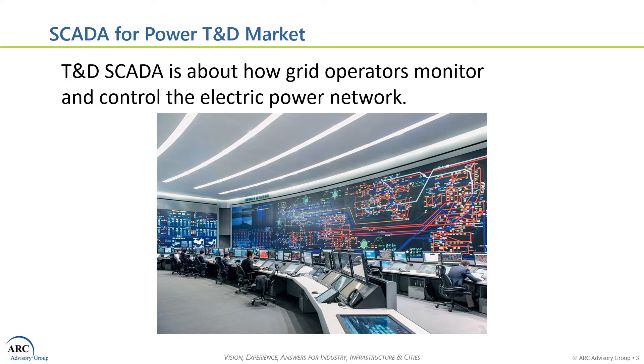The TND SCADA market study starts at the substation for electric generation and includes the management of transmission and distribution electrical networks, including substations and certain field-mounted equipment. The study extends into the distribution system and includes the connections to microgrids, wind and solar farms, grid-scale batteries, and demand-response aggregators, or virtual power plants. This market study focuses on the control and communications and excludes the internal controls for power generation or load management.